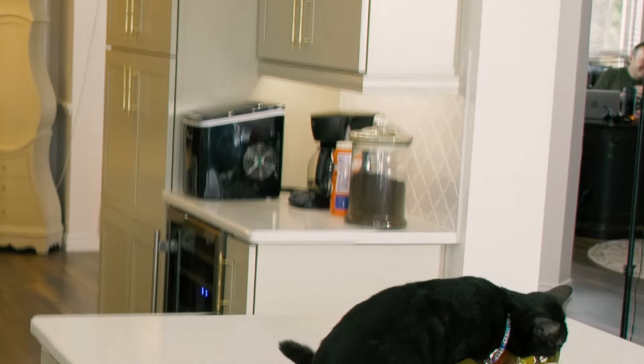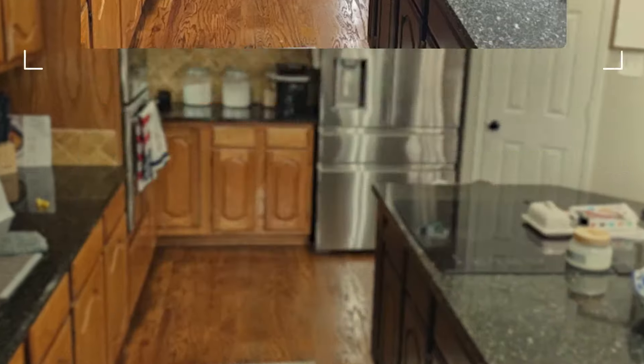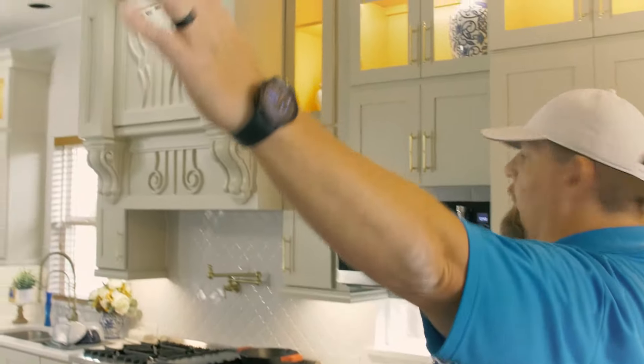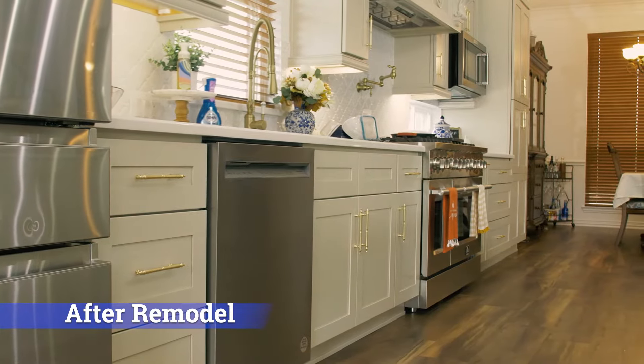We are out here in Rockwell, Texas, just a few days before Halloween. When we first arrived at this house, there was a big wall separating the dining room and the kitchen, and a little pony wall right here. This whole side was a smaller dining room and this was the kitchen. This is a house where we did a kitchen remodel.